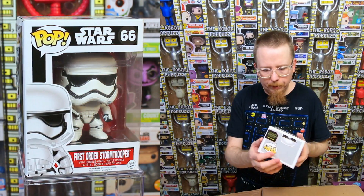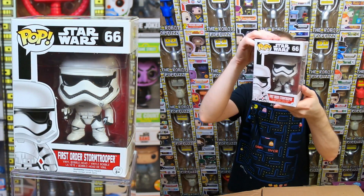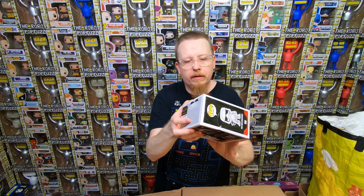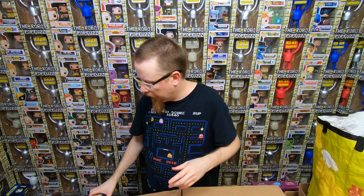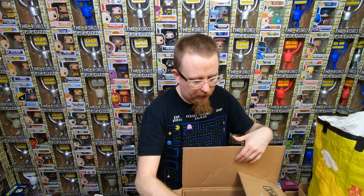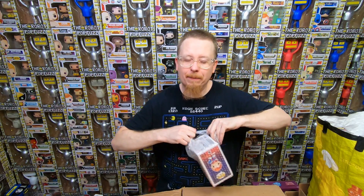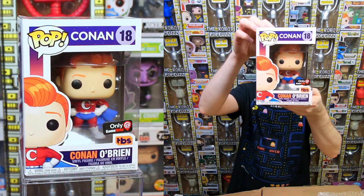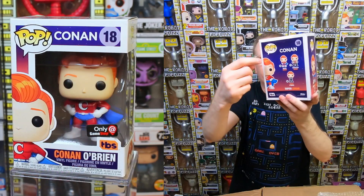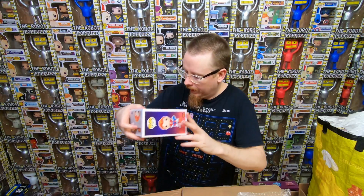We have a First Order Stormtrooper - I definitely have this one so it'll be for sale, although the back's a bit dinged up which will knock the value down. But a lot of people are happy to buy these just to build up armies, so I just have to sell it at a discount. We have Conan O'Brien - this one is going to be hard to sell. No one really wants these. It was kind of a cool concept but I think they made too many. It's the superhero Conan O'Brien - out of this set people like the ones with him in the suit, but the superhero ones just aren't as popular.